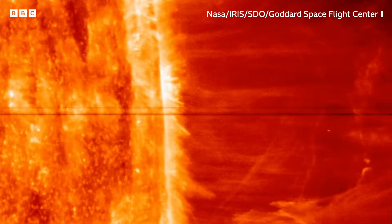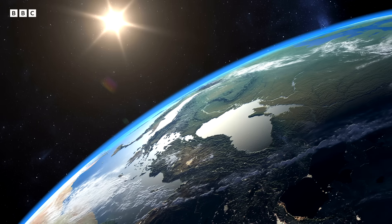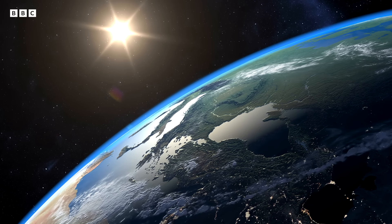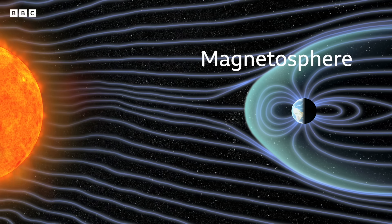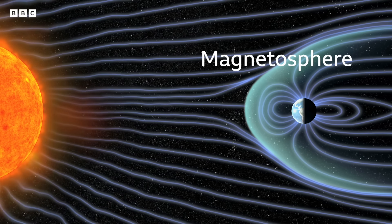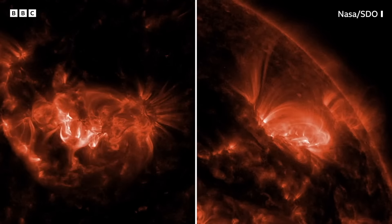It's a continuous flow of charged particles being thrown in our direction at around one million miles per hour. This wouldn't be good news for life on Earth if our planet didn't have a trick up its sleeve: the magnetosphere. It valiantly defends us from the solar wind, as well as cosmic rays from deep space.